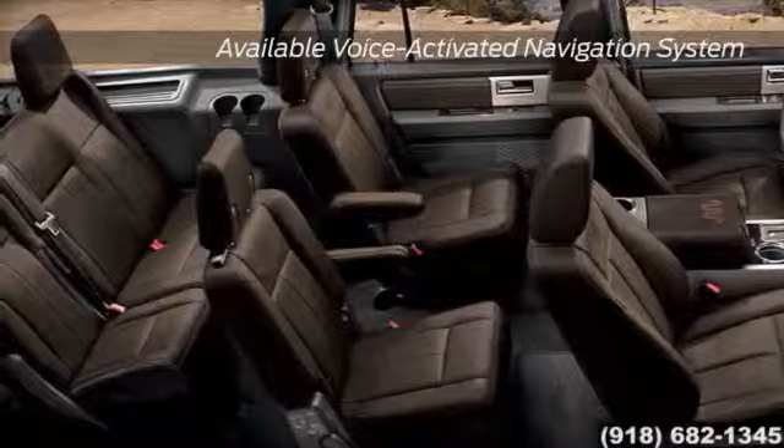Driving an Expedition is not only easy, but enjoyable as well with a 390-watt audio system from Sony. Nothing compares to the peace of mind you get in the Expedition with standard AdvanceTrac with Roll Stability Control brake system.